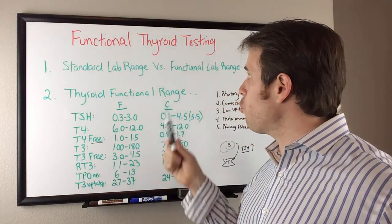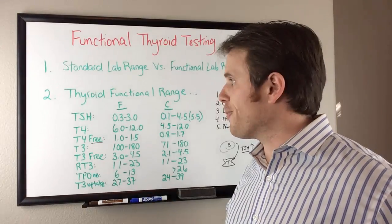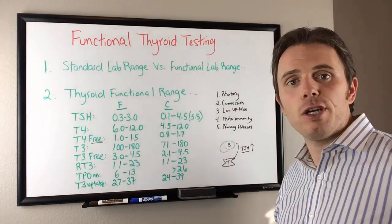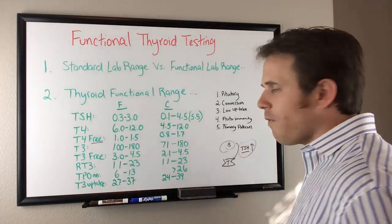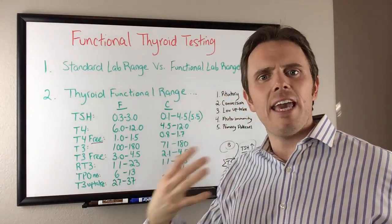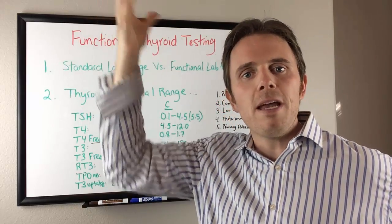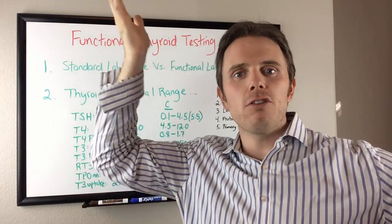Thyroid stimulating hormone is a brain hormone — it's from our pituitary. The brain spits down TSH, and when we have a thyroid problem, TSH goes high. Think of it like trying to get someone's attention by whispering — if they can't hear you, you increase the volume until you're yelling. That's how TSH works. As TSH goes up, it's because the thyroid downstream isn't listening. So high TSH actually means low thyroid — it's an inverse hormone.